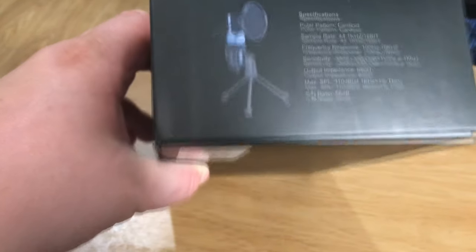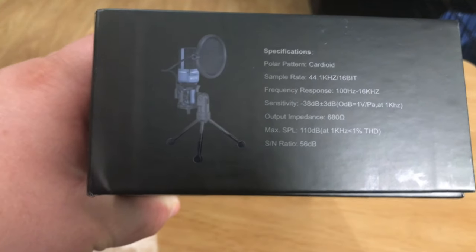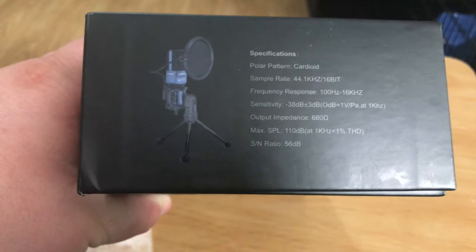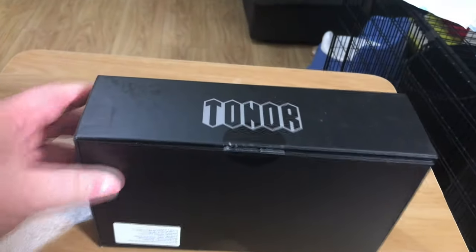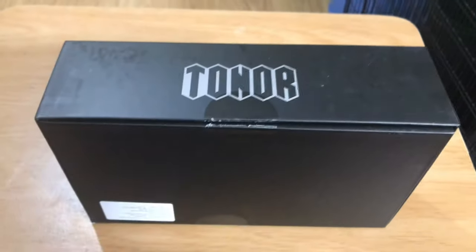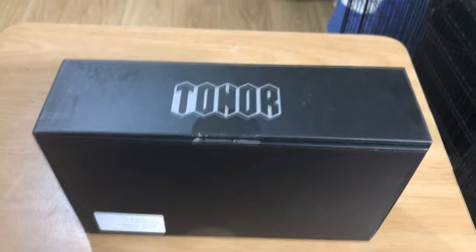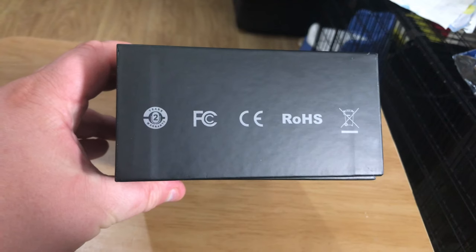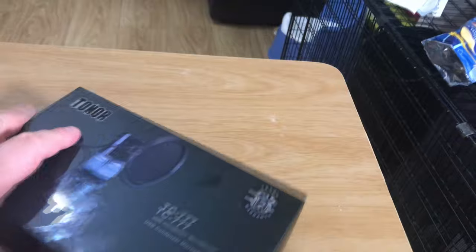Here on the side we have specifications. It is a cardioid microphone with a sample rate of CD quality sound — 44 kilohertz. A lot of mics do go higher than that, but for streaming you're limited to 192 kilohertz anyway. So 16-bit at 44 kilohertz is CD quality audio — I think that will be absolutely fine for most people's purposes. It's got a good sensitivity, an output impedance of 680 ohm, a max SPL of 110 decibels, and an S/N ratio of 56 decibels.